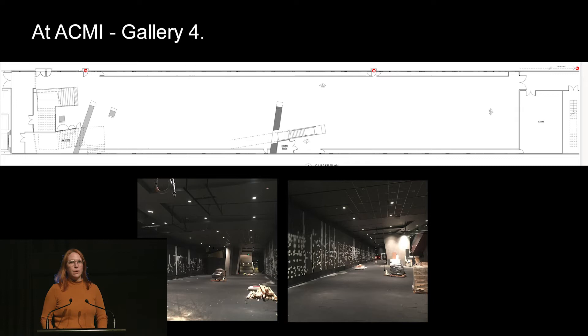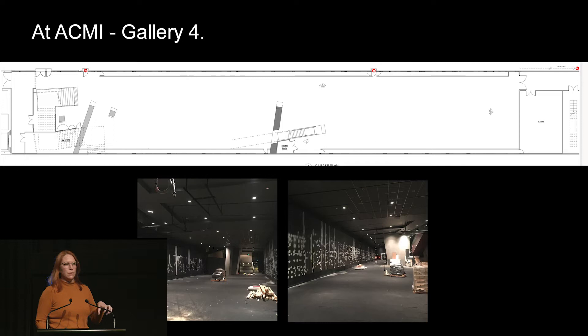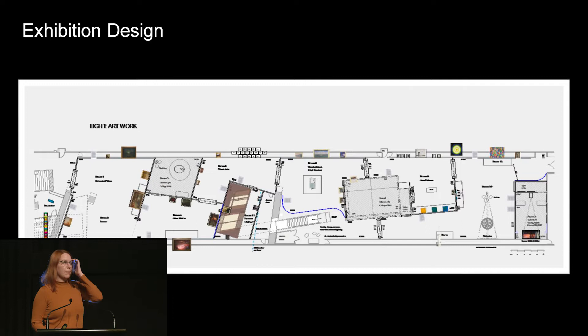I'm Lucy Willett, the exhibition coordinator. My role with Light is essentially project management for the whole exhibition. Light is in Gallery 4, and for each exhibition we start with a big empty space that we build into. It's a challenging space because it's really long and narrow — we have to get people to come down the stairs, then come back up and around and leave via the escalator. We want each exhibition to look and feel different so when people come back to ACMI they feel like they're in a different space each time.